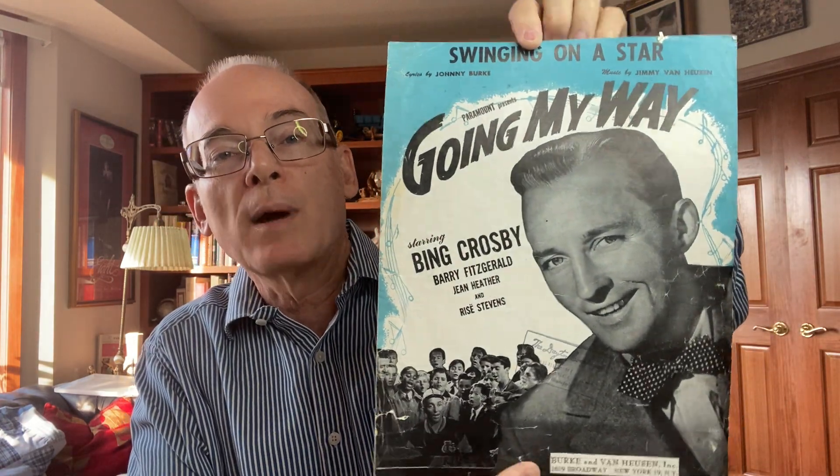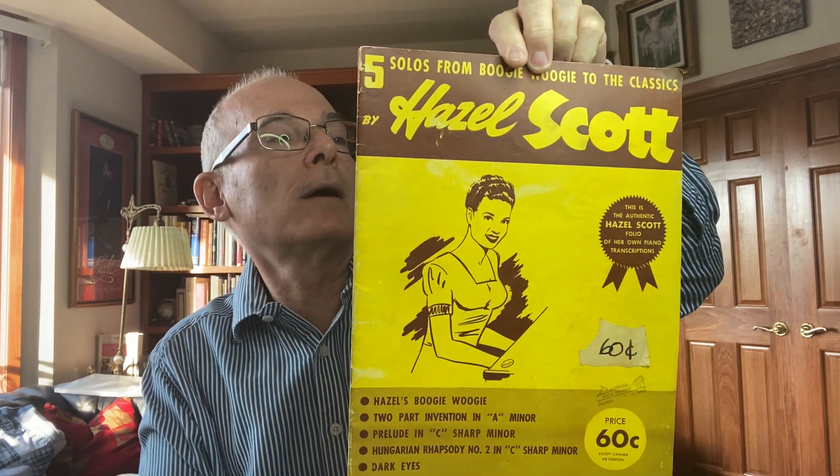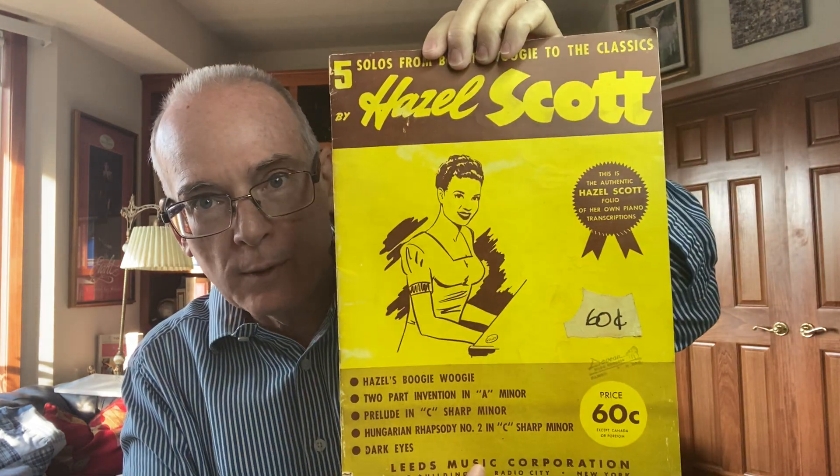I also picked up a couple pieces of sheet music for my personal collection: Going My Way by Bing Crosby, which is based on a movie, and then there's Hazel Scott — she was a ragtime pianist and boogie-woogie performer famous back in the day. This is a booklet of several of her songs, arranged by her specifically, so these are her own arrangements.